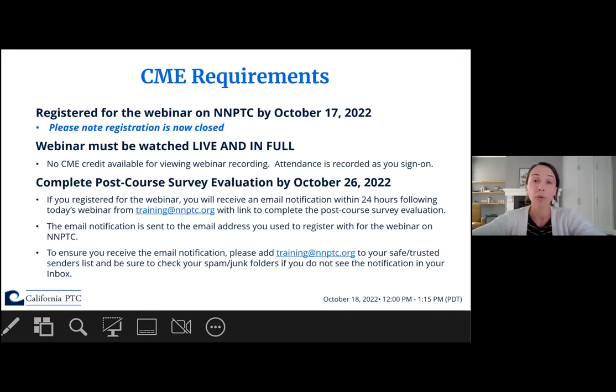First, you must have registered for the webinar on the NNPTC site by the deadline. Second, you must attend the webinar live and in full. Unfortunately, we cannot give CME credit to those viewing the recording, nor for viewing just a part of this webinar. Attendance will be noted as you sign into the webinar. Finally, you will need to complete a post-course survey evaluation by the deadline, which is October 26th. You'll receive a link to the evaluation within 24 hours following completion of today's webinar. This email will come from training@nnptc.org. Please check your spam and junk folders if you don't see this email.